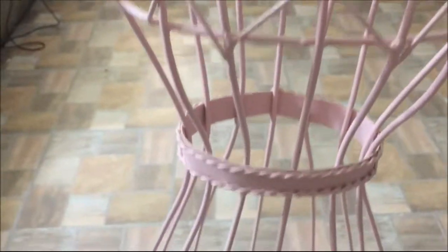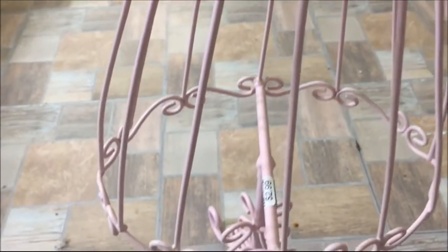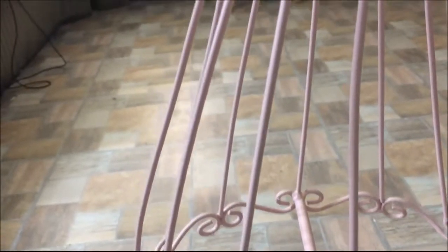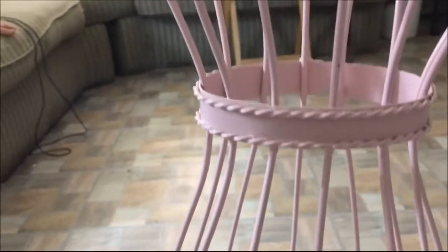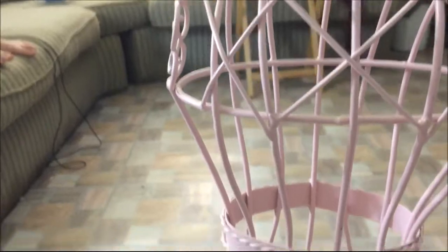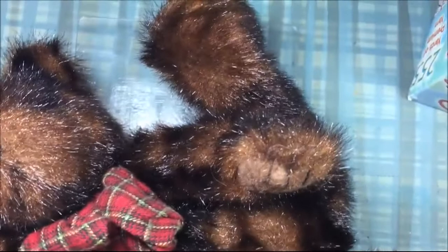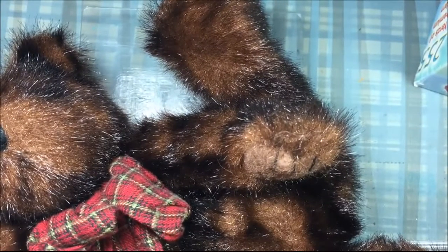I also got this wire pink dress form and it was $2.99. It's not super little — it's a couple of feet. That is a pink wire dress form. I'll put this in the tripod now — there we go.